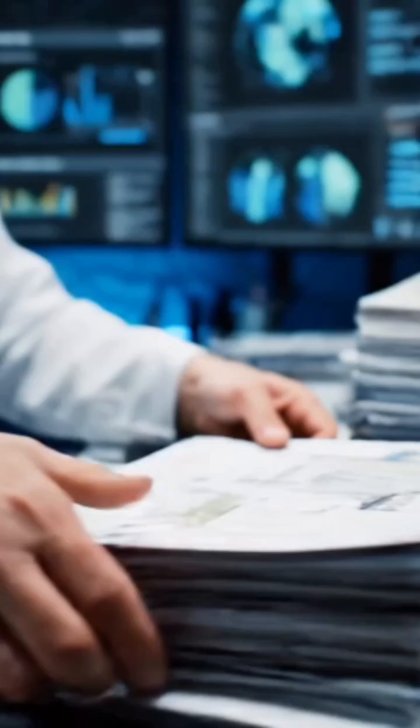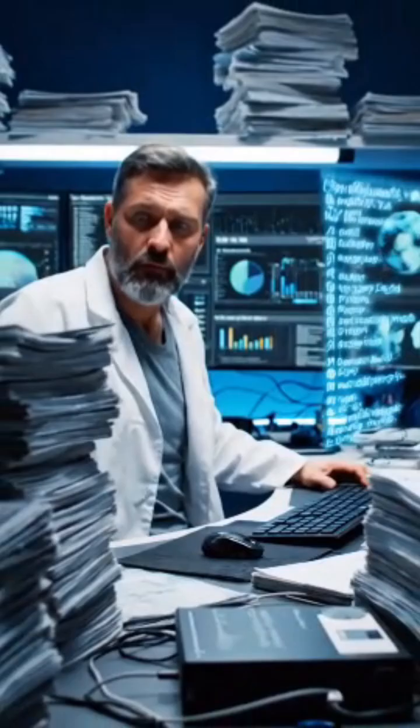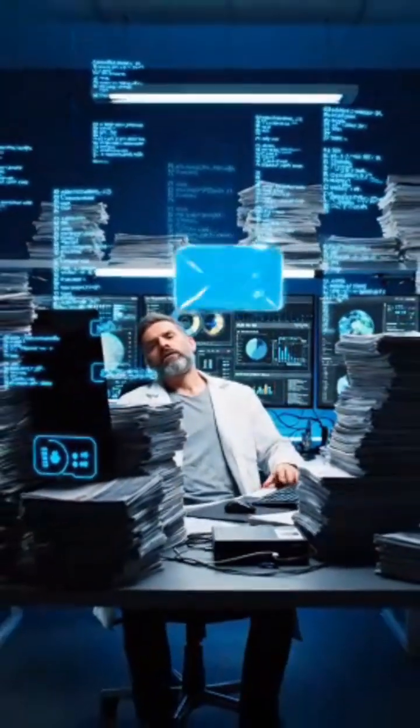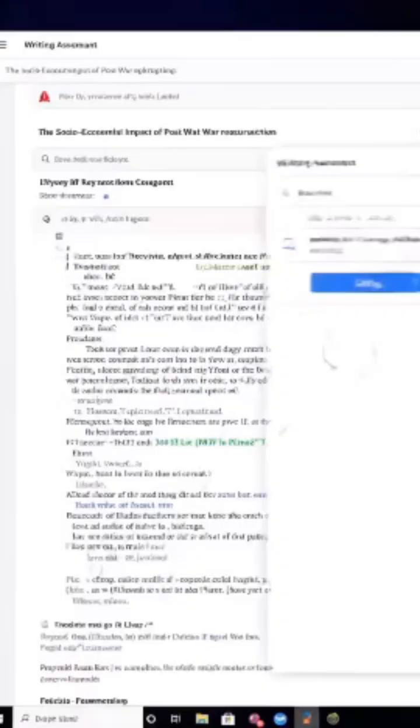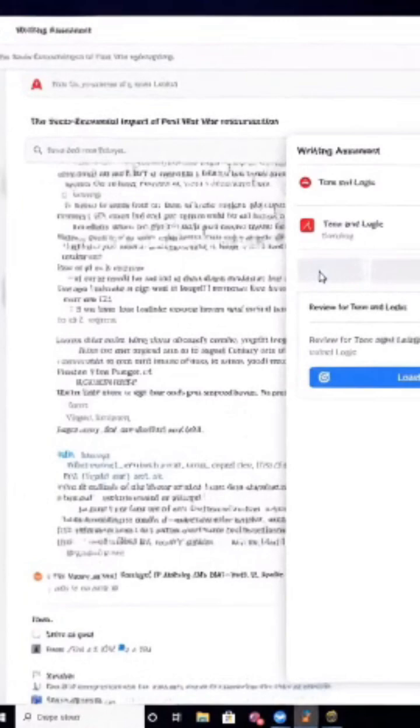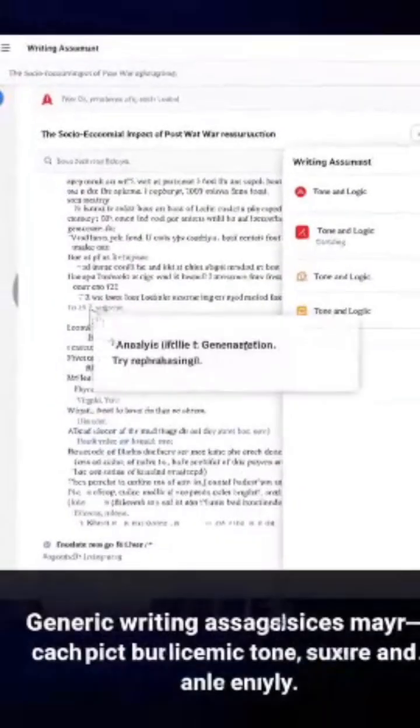Ever hit the dreaded blank page before your thesis deadline looms large? Finding credible papers, formatting citations, and polishing language takes hours of heavy lifting. Generic writing assistants may catch typos, but miss academic tone, structure, and logic entirely.